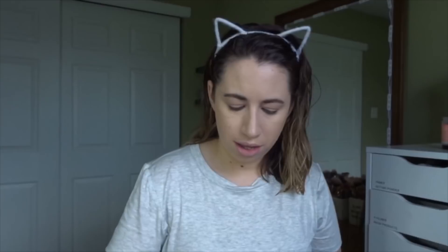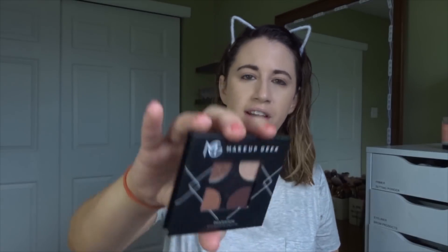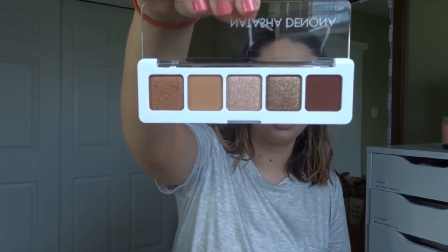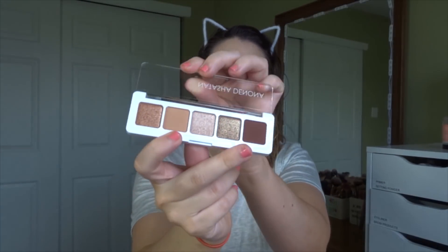I'm going to go put on some eyeliner and my MAC Paint Pot, and then show you the eyeshadow palette you guys chose. I lined my eyes with the Smashbox Always On Gel Liner in Fishnet and set my eyes with the MAC Painterly Paint Pot. The two eyeshadow options were the Natasha Denona Mini Nude palette and the Makeup Geek Infatuation palette. With 54% of the votes, the Natasha Denona palette won. I recently got this as a treat based on Samantha March's recommendation — it's my first time using Natasha Denona shadows.